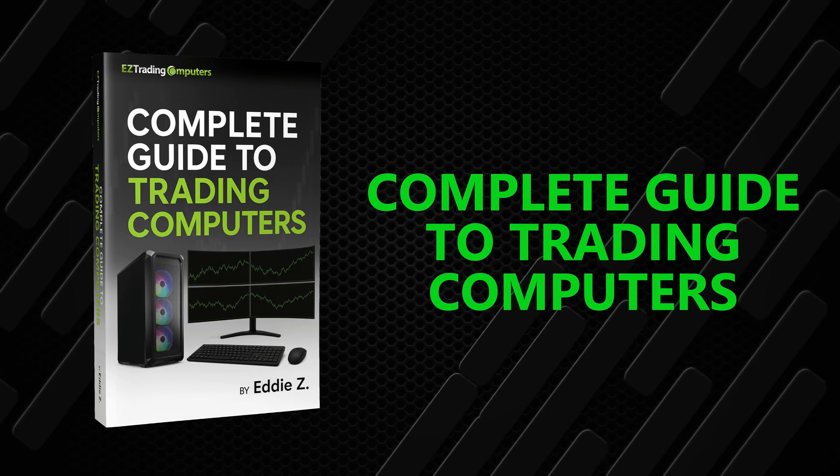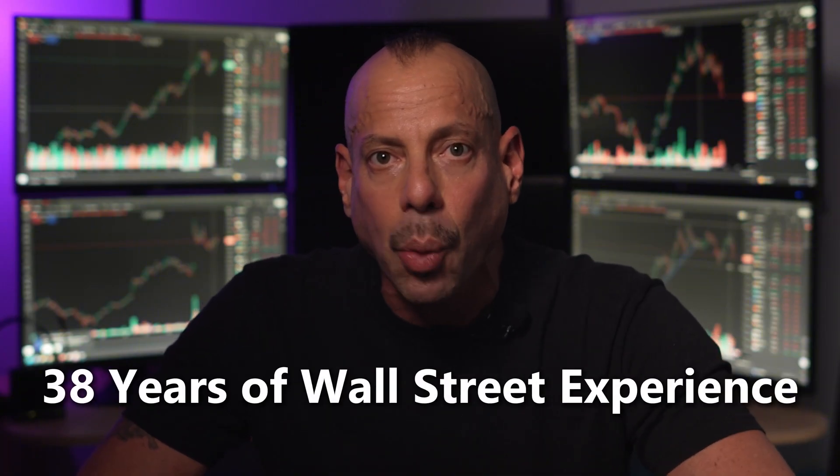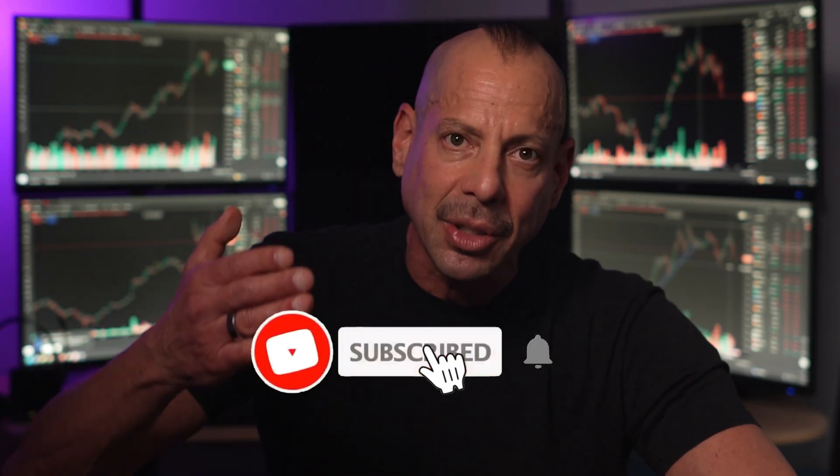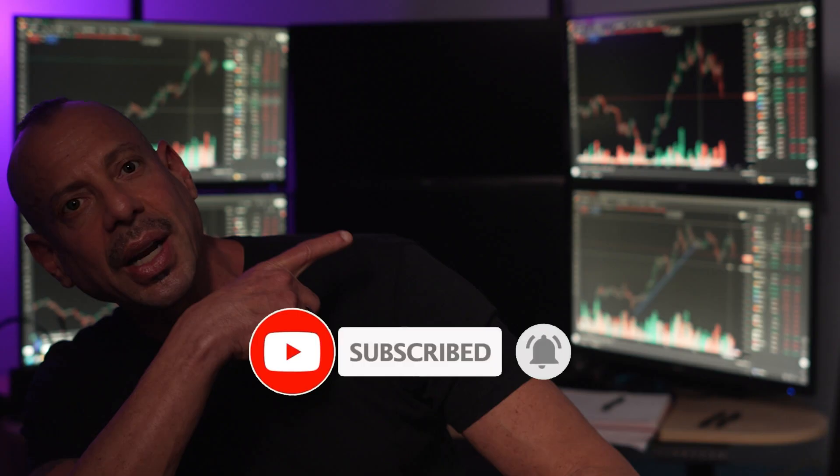Are you ready to transform your trading setup? Check out the absolute beast that is our Gladiator X3D Complete Package — the link is in the description. I'm here to help you take your trading to the next level. I'm the real OG — 38 years of Wall Street experience, not those other guys on YouTube who have no clue what they're talking about. Remember to subscribe, leave a comment, and watch the next video. I'm Eddie Zee. Thanks for watching, and may the trend be with you.